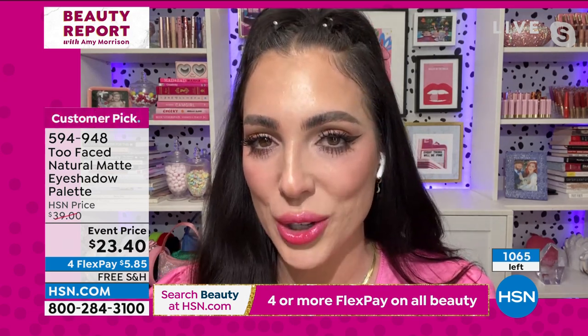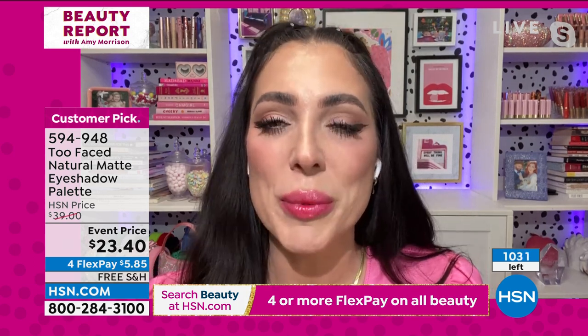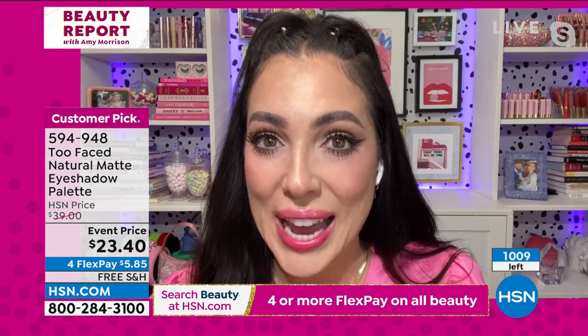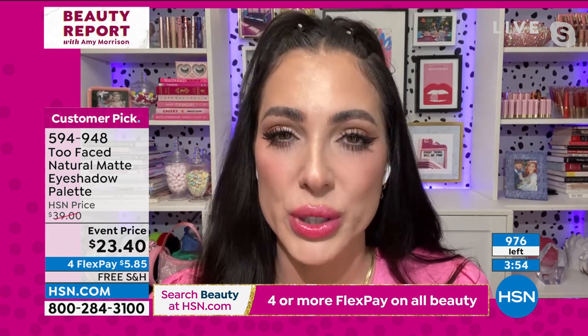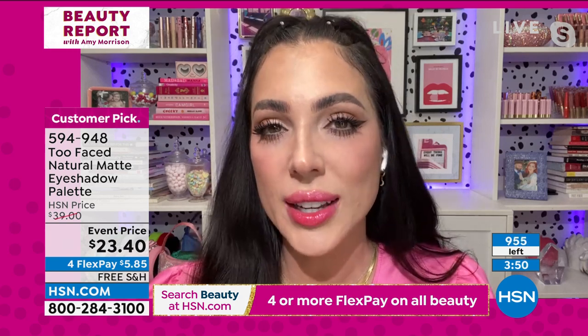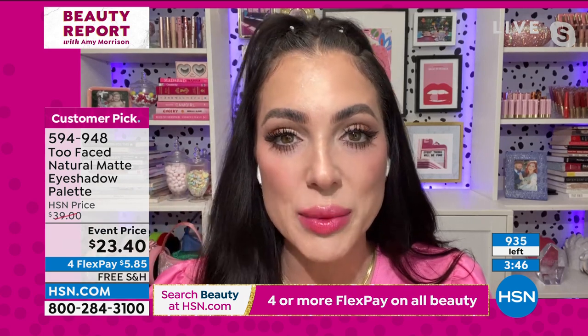It smells like coconut — that's a fun little thing Too Faced likes to do. When you open the palette you feel a little joy. It actually has coconut butter in it, which makes it so creamy. You do not have to be a makeup artist to get beautiful results. These formulas blend super easy — they're not going to glaze, no fallout.